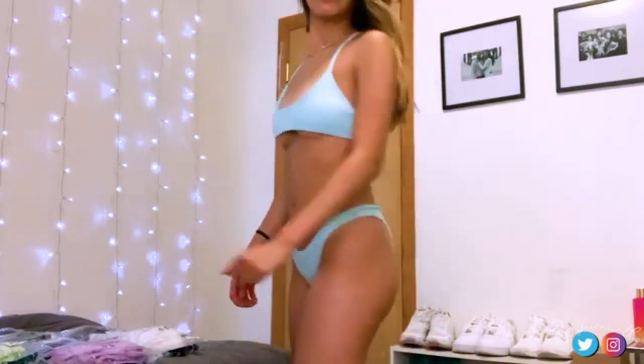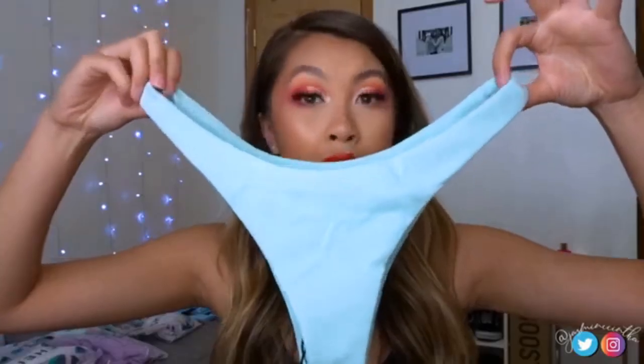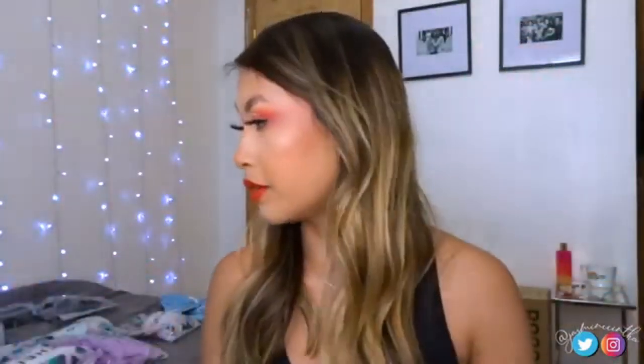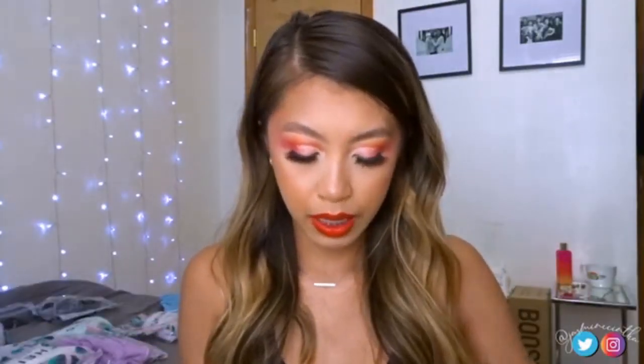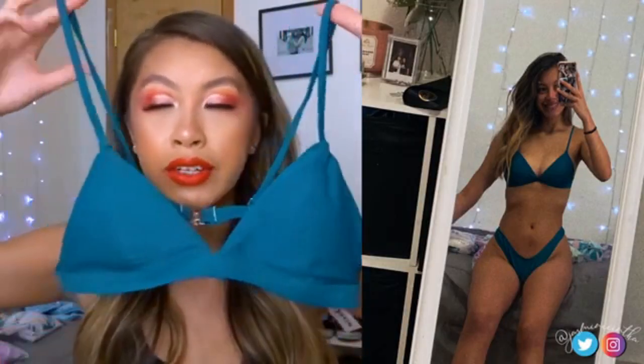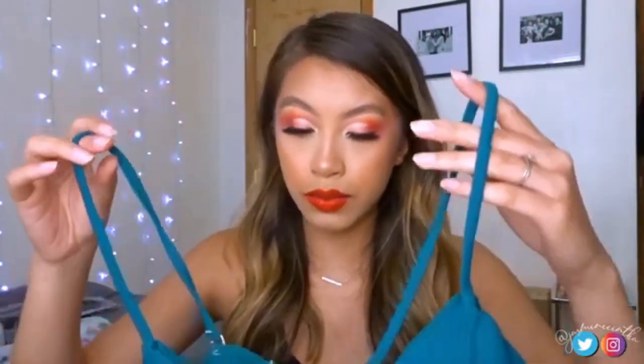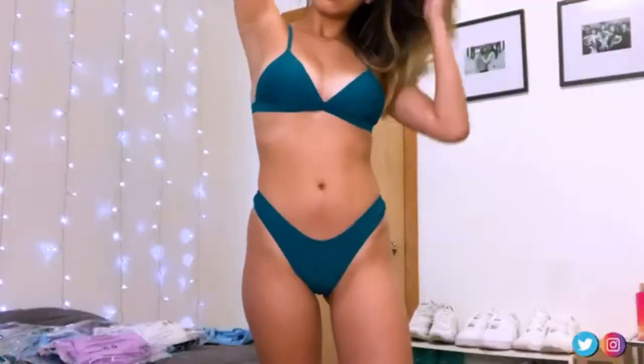The bottom has a thinner side and they're super cheeky. I absolutely love this one even though it's a little small for me. The next one is this beautiful dark teal color — kind of a blue-green. I don't have anything in my closet in this color but I absolutely love it on my skin tone.